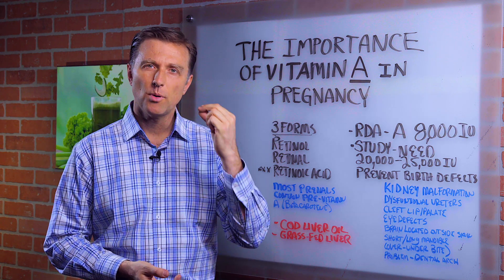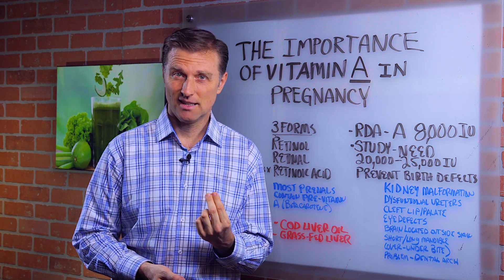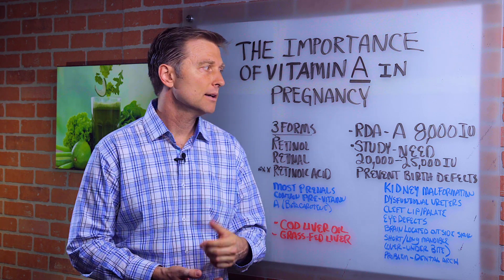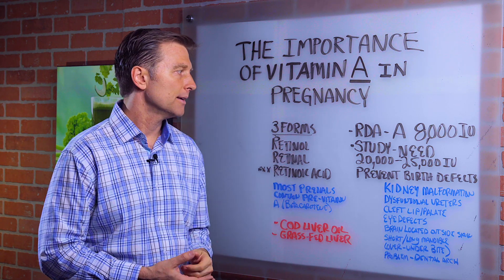Hi guys, in this video I want to talk about the importance of vitamin A in pregnancy. If you're going to get pregnant, or you know someone — a family member that's going to be pregnant — send them this video.